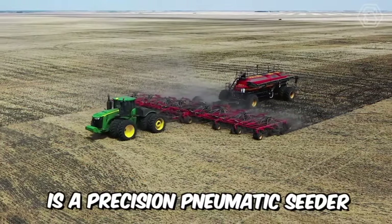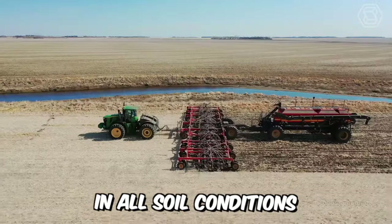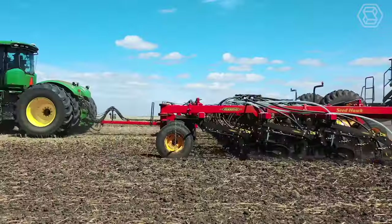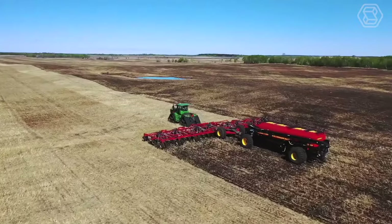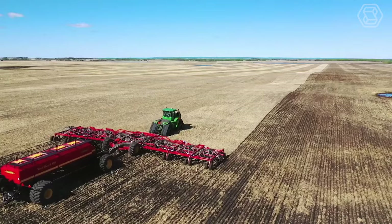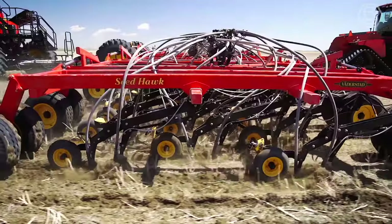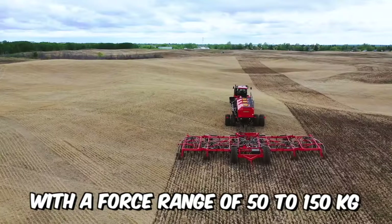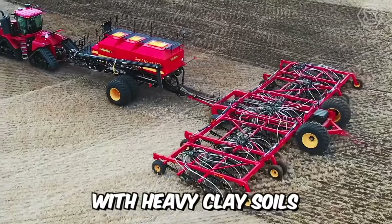The Seedhawk is a precision pneumatic seeder that delivers unrivaled accuracy in all soil conditions. One of the machine's main advantages is precise penetration of the soil to the specified depth, thanks to chisel-shaped coulters fitted with a 12mm cutting-wear edge that requires minimal pressure and traction. The adjustable hydraulics with a force range of 50 to 150kg can also cope with heavy clay soils.